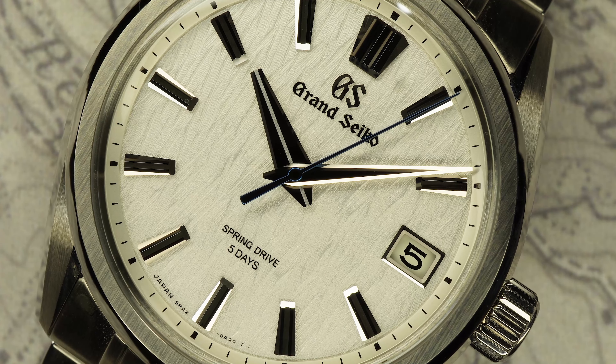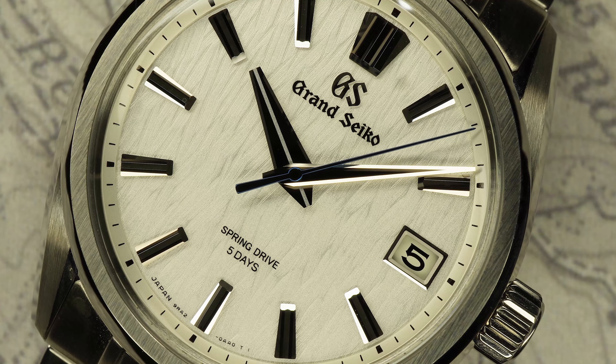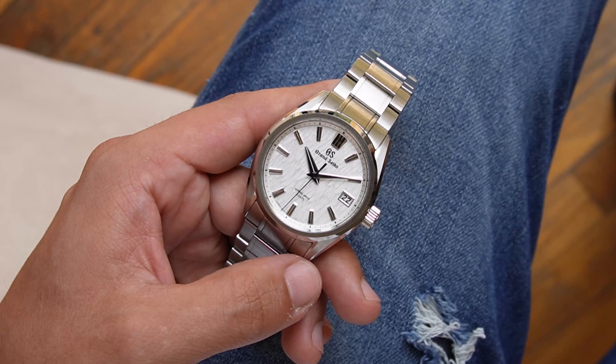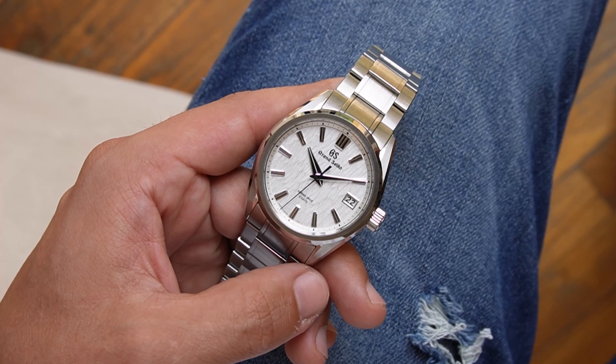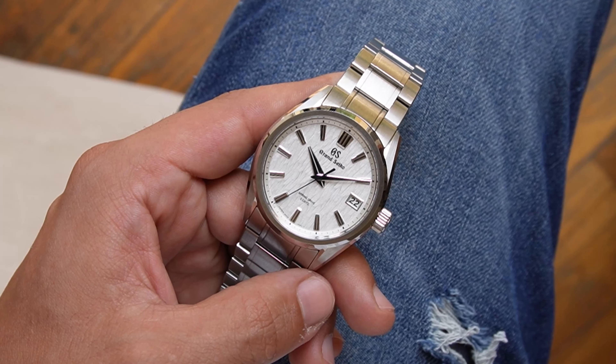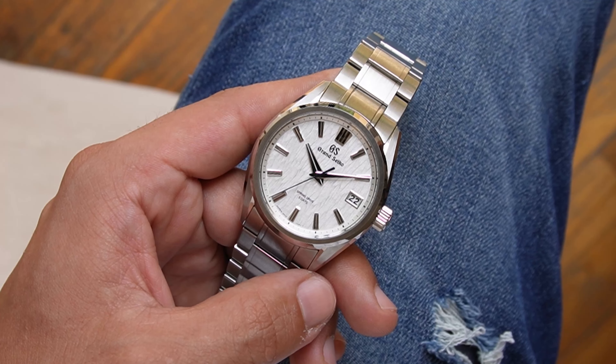When I bought this watch online, I thought that, like any other Grand Seiko, I would fall in love with it. But no. Don't get me wrong — Grand Seiko continues to be one of my favorite brands. You can't judge a brand by just one watch. But let me know: do you think my comments are justified, or am I exaggerating?